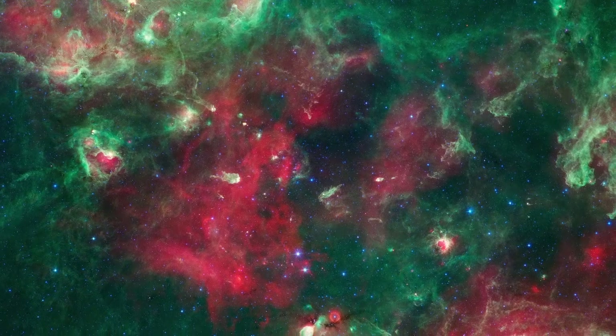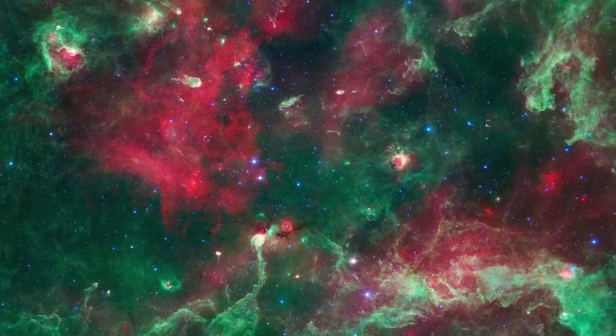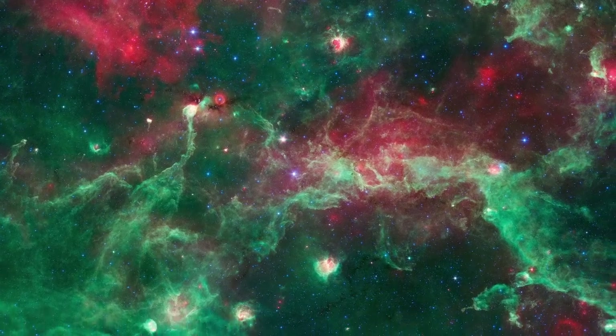Spitzer's 100 megapixel image of Cygnus X is strikingly large, spanning about 5 degrees of sky. To really appreciate the dramatic detail hidden within the swan, you should visit the Spitzer website and explore it yourself.